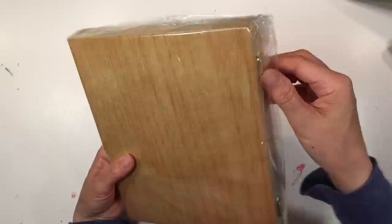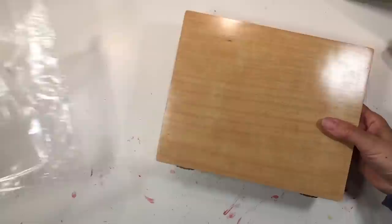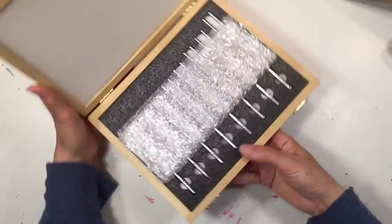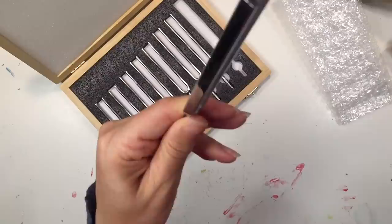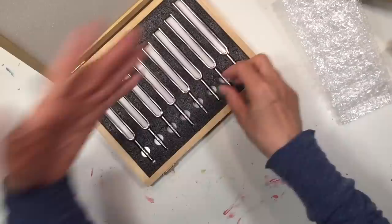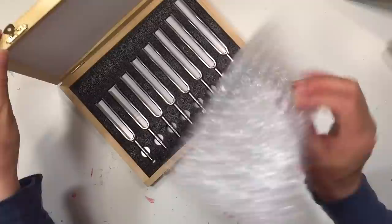This is a set of tuning forks for our physics unit. I'll be honest — when it comes to music I know nothing, so the acoustics section of our physics unit took me so long to prepare. You can actually feel the vibration when you tap them — that is so cool. I've never had a set of these before. It comes in a really nice box.